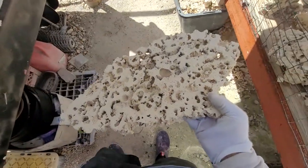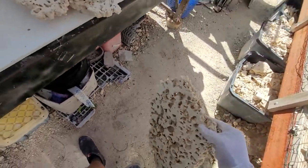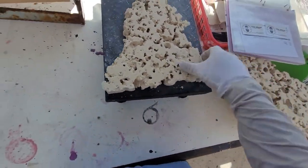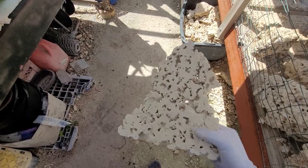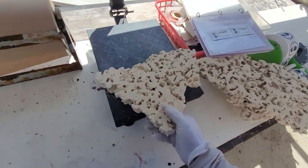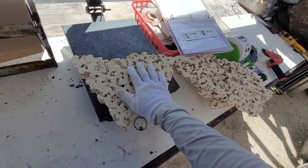Piece number four. Guess what guys, I really should be charging more for this stuff. All this is 80 bucks shipped — giving it away. Piece number five. This is 25 pounds — this is the kind of stuff that I barely make any money on because it's so holey.